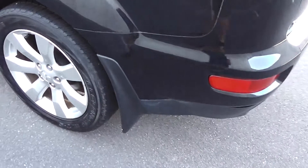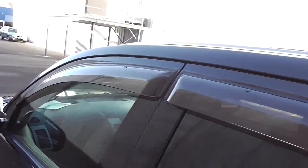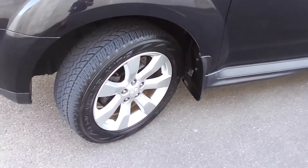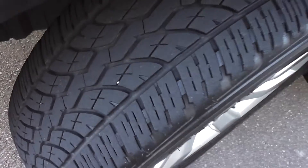It's got mud flaps front and rear, tinted rear windows in the back for privacy, and a little monsoon weather shield up on top of the windows. As it is a facelift model, it has the indicators in the mirror heads. It's got a set of factory 18-inch alloy wheels — the facelift wheels — and as you can see it's got good rubber there.